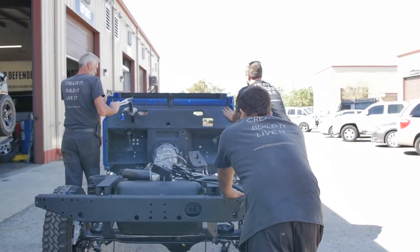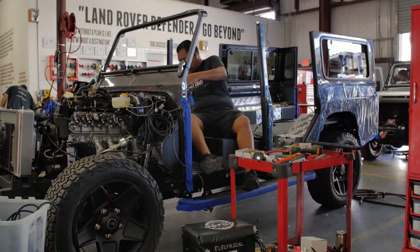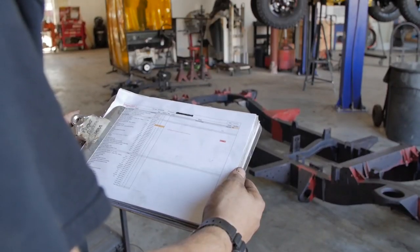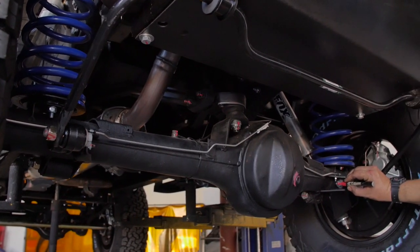After our gate one inspections, we then move the vehicle through the production line. At the end of the production line, when we have a fully assembled vehicle, each department goes back and does a second self-inspection on each component that their department has installed.